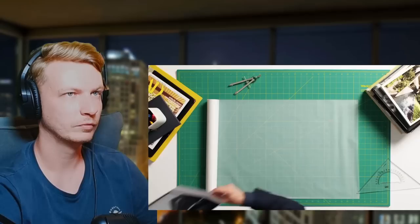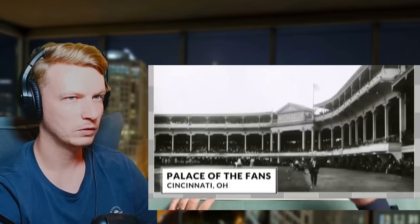Baseball has been around since the 1840s — in fact, soldiers played it during the Civil War — but Major League Baseball didn't start until 1869 with the first professional team, the Cincinnati Red Stockings. In that era, stadiums were built out of wood. One of the most notable wooden ballparks was built in 1902: the Palace of the Fans in Cincinnati.